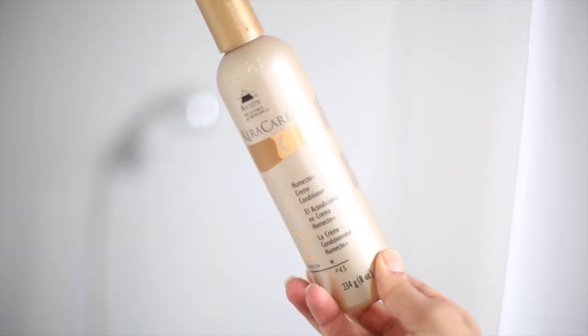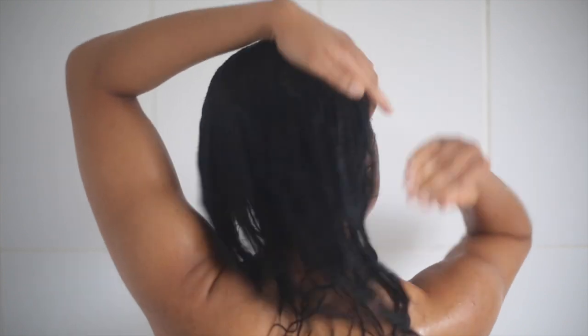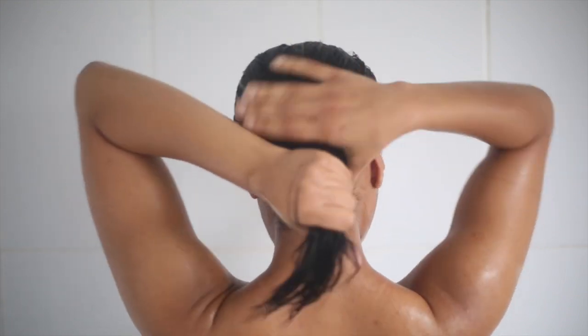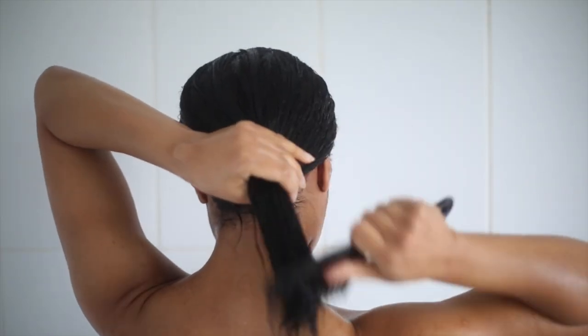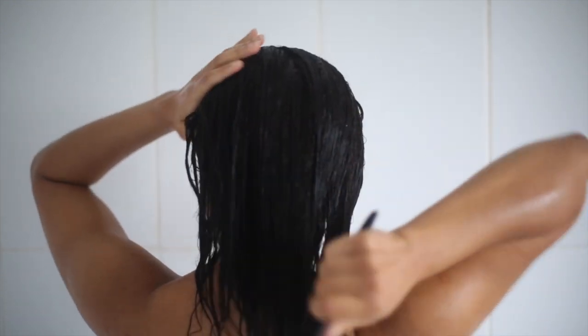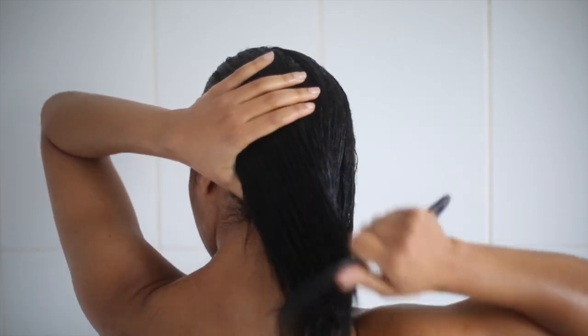Now onto my conditioner. I love using this one by Care Care also called Humecto. This is a very very moisturizing conditioner. It really helps to detangle the hair as well and it keeps my hair very bouncy and very smooth. Then I'm going to take a comb and start from the tips and work my way to the roots, combing it out and making sure the conditioner is distributed all over the hair.